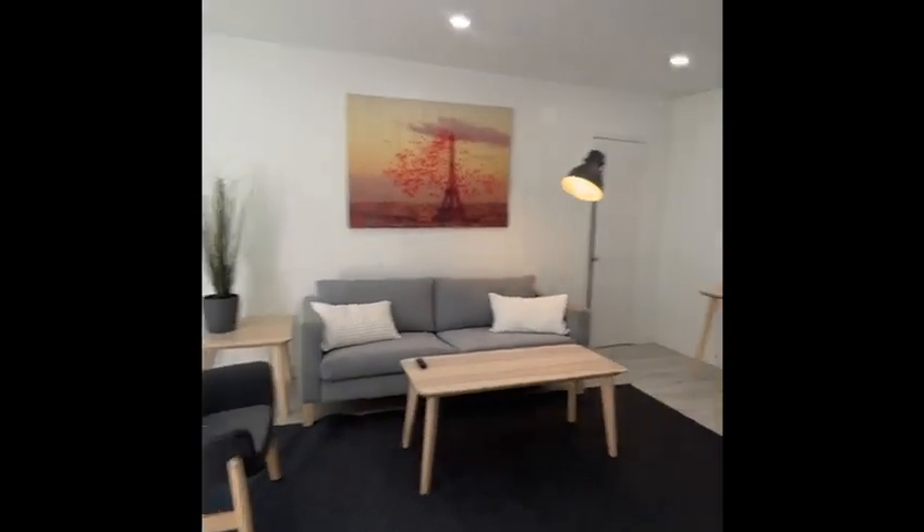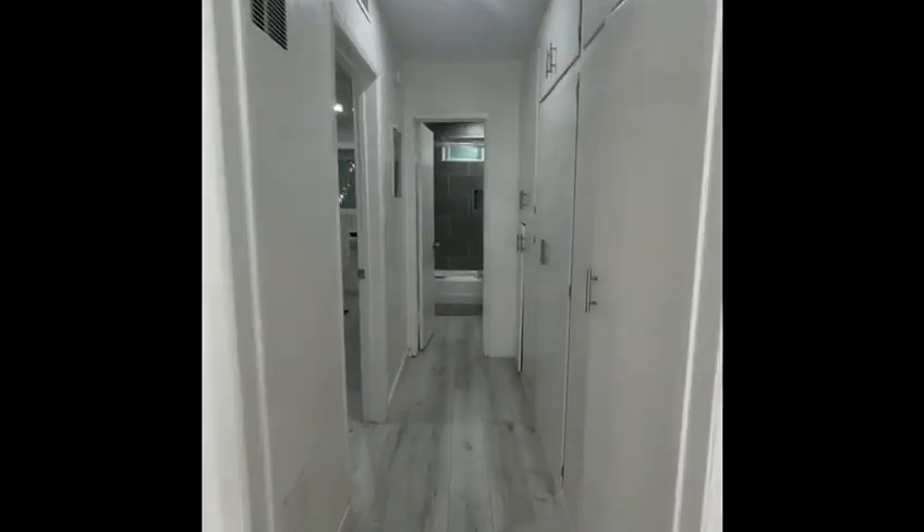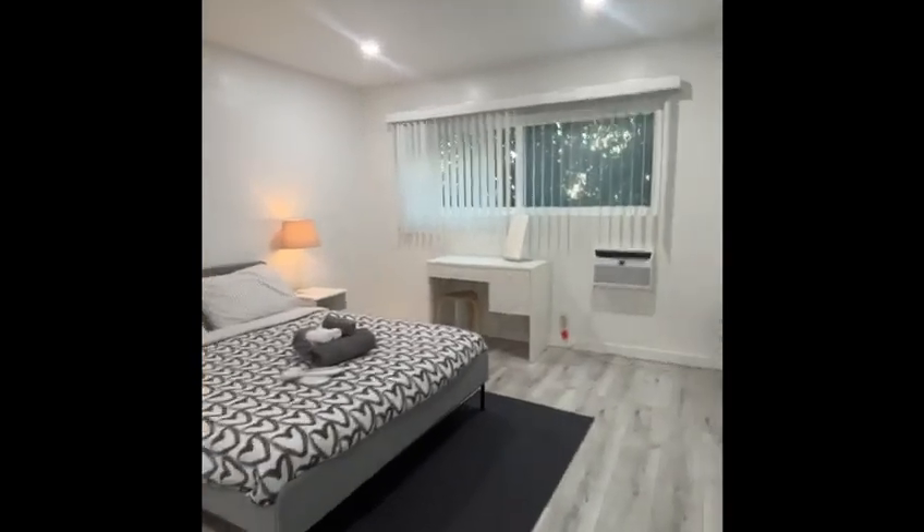This Beverlywood one-bedroom is simply adorable. The living room is spacious and opens to the kitchen. The fully equipped kitchen includes a Euro washer dryer.